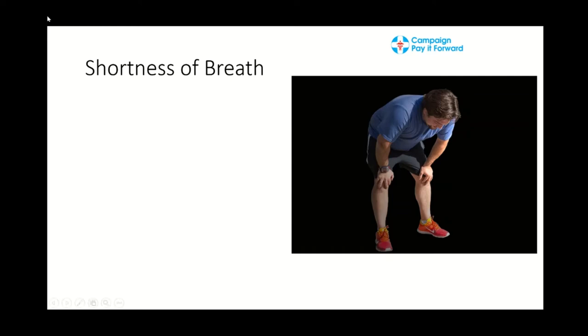Shortness of breath. Some of the signs and symptoms for shortness of breath involve breathing difficulty. Someone can have breathing difficulty either by being anxious or by having a panic attack, and at some point they'll eventually hyperventilate because not enough oxygen is able to get into the lungs.